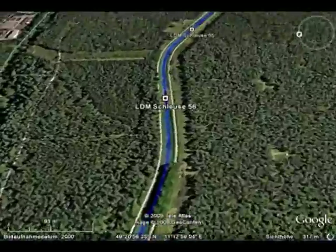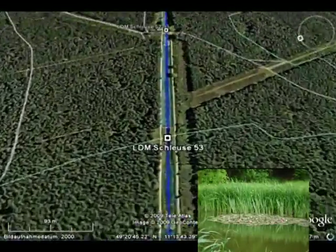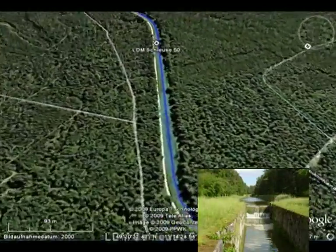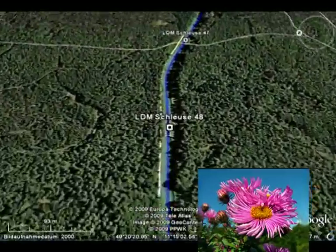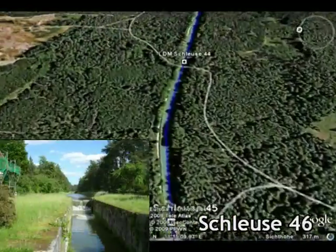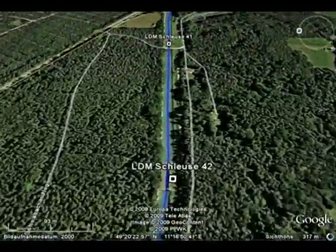Durch die etwas langweilige Monokultur des Steggeleswalds zieht sich der Ludwigskanal südöstlich von Feucht hin. Der Kilometerstein sagt: noch 90 Kilometer bis zur Donaumündung.